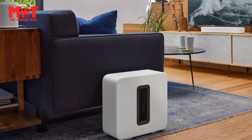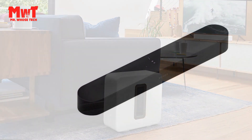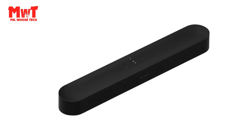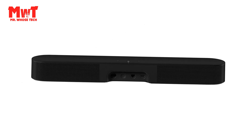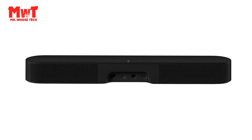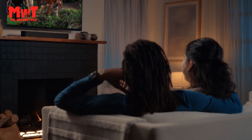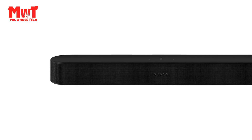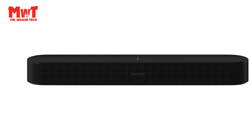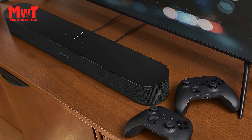High quality even at low volumes: advanced audio processing ensures balanced sound from wall to wall at any volume level. When you want to watch TV but need to keep it down, turn on night sound in the app to reduce the intensity of loud effects and enhance quieter ones. Made for music: stream music, radio, audiobooks, and podcasts from all your favorite services with detailed stereo sound that fills the room. Breeze-through setup: go from unboxing to unbelievable sound in minutes with only two cables and step-by-step guidance from the Sonos app.